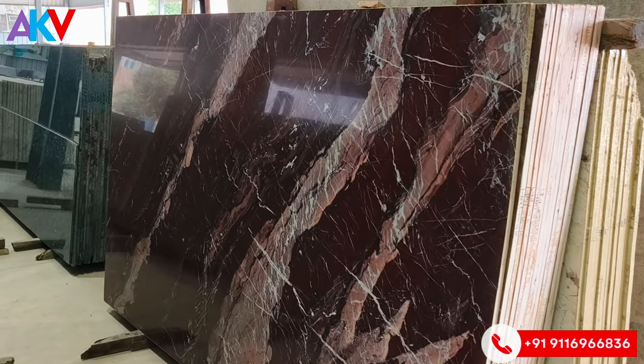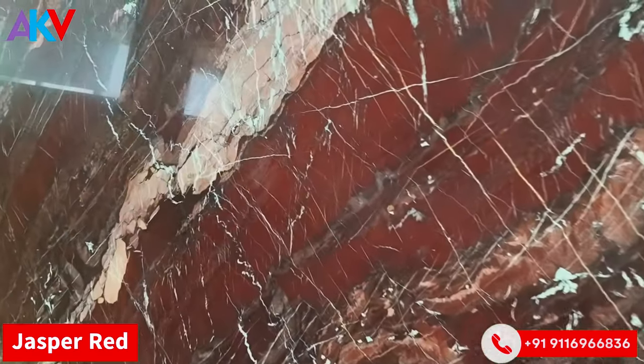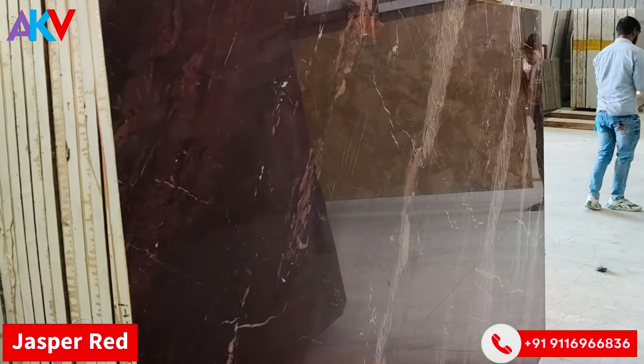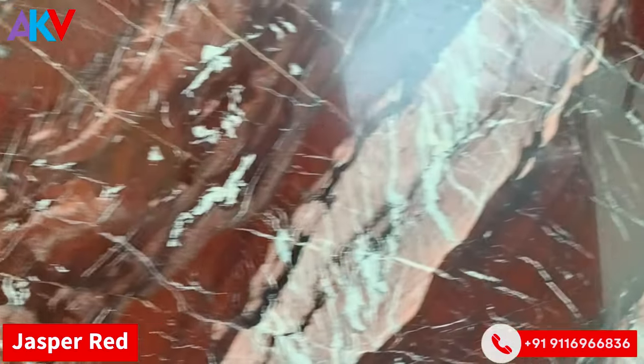Let me give you a very luxurious, very premium Jasper Red quartzite — a beautiful, very luxurious Brazilian quartzite. You can have your countertop, backsplash, and more. Look at the veins here — completely natural.